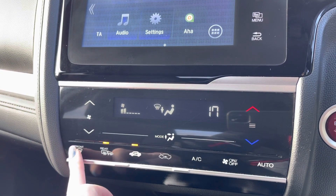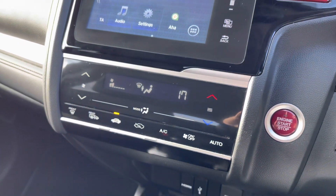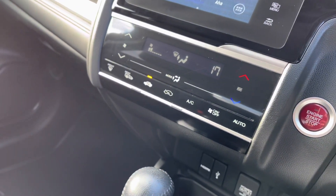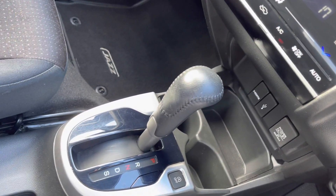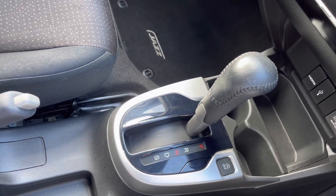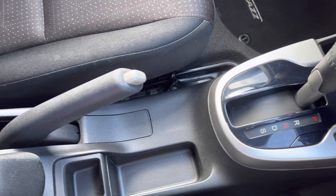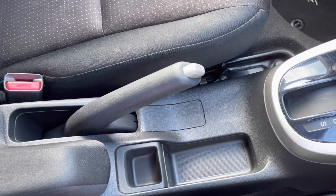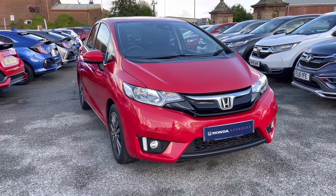Just below you have your touch buttons for your climate, so you can use the up and down arrows to alternate your temperature and direction flow. You do also have your front and rear heated windscreen options to your left, very convenient especially in those colder winter conditions. Moving just below you do have several power outlets along with your two handy cup holders, automatic gear controls, manual parking brake, and plenty of storage.